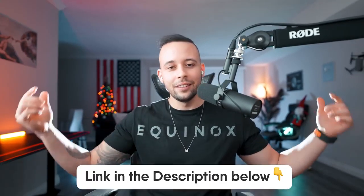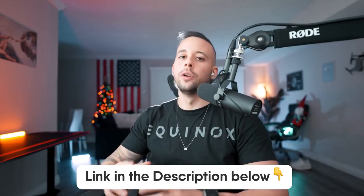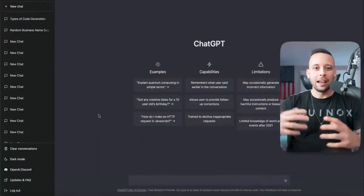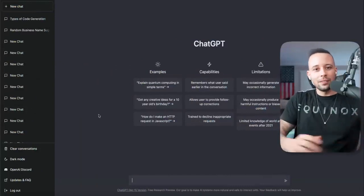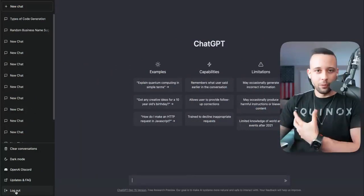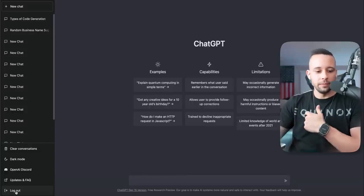The first thing that you want to do is go ahead and sign up for ChatGPT. If you want to find the link, I will leave it in the text file in the description of this video, or you can scan the QR code on the screen right now to go to that text file with all the links and resources you need. I already have an account here, but I'll log out and show you the step-by-step process of signing up.